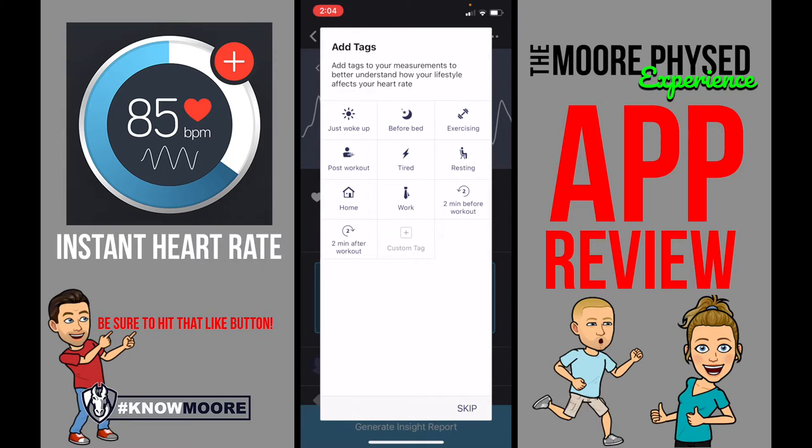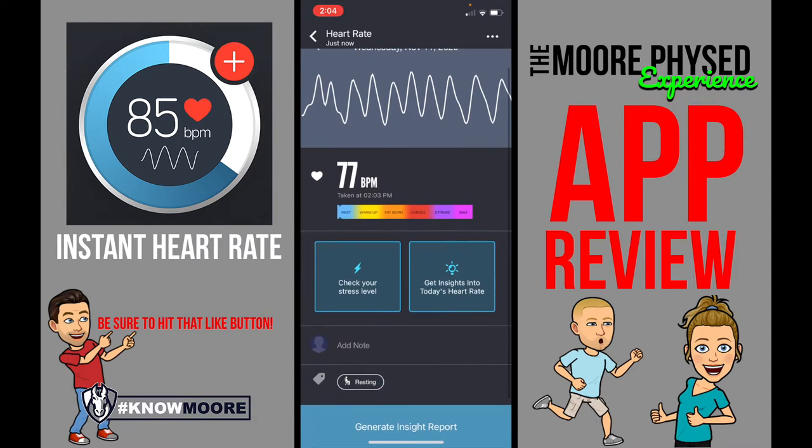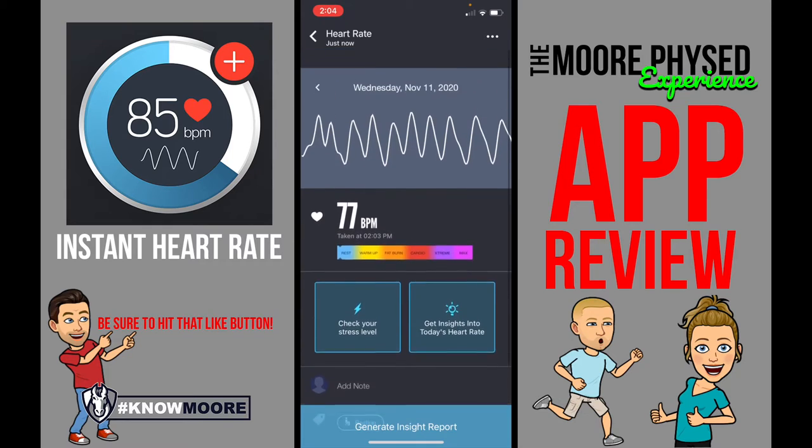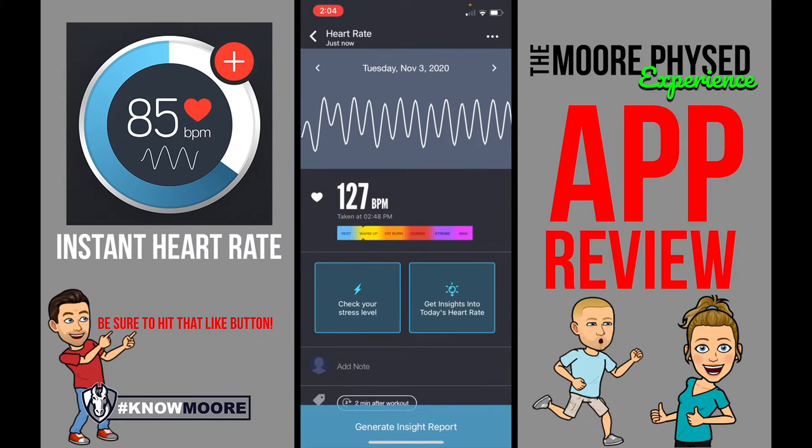So right now I'm just kind of standing here, so I'm going to pick that. And then it tells me it will keep track of my different heart rates. You can see Tuesday, November 3rd.